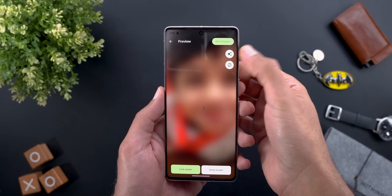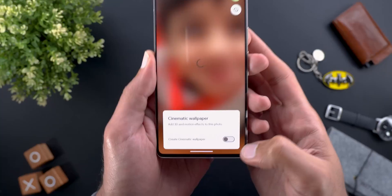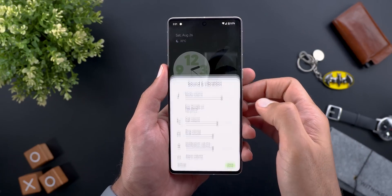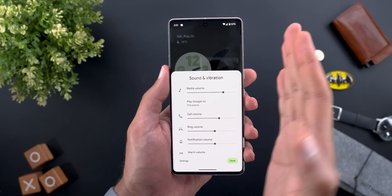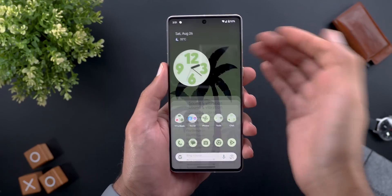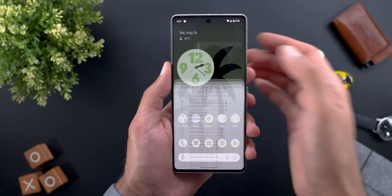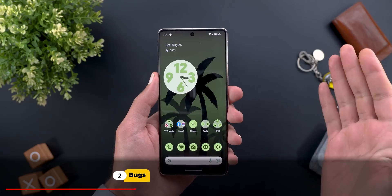Change number three is in the sound and vibration card. In the previous betas it used to slide to the side when you dismiss it, but now it slides to the bottom, same as the stable version, which is better. So these are the minor tweaks I found in this build.